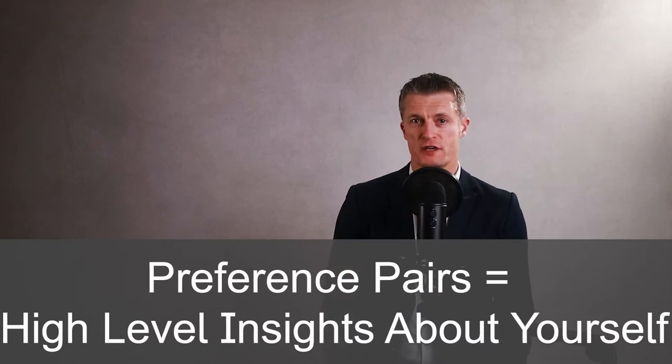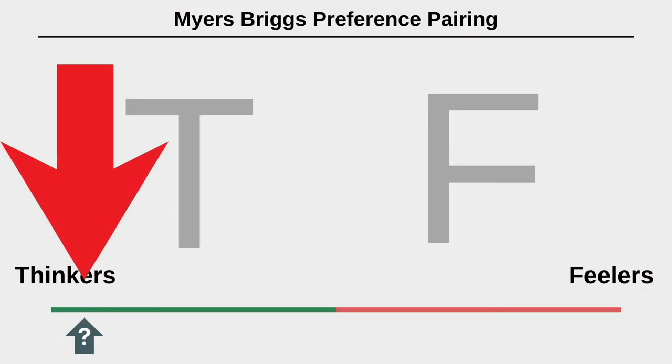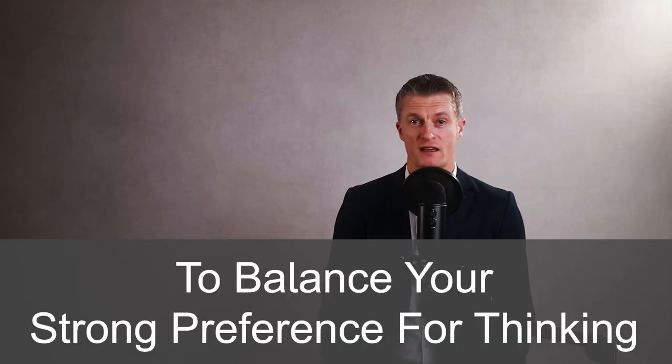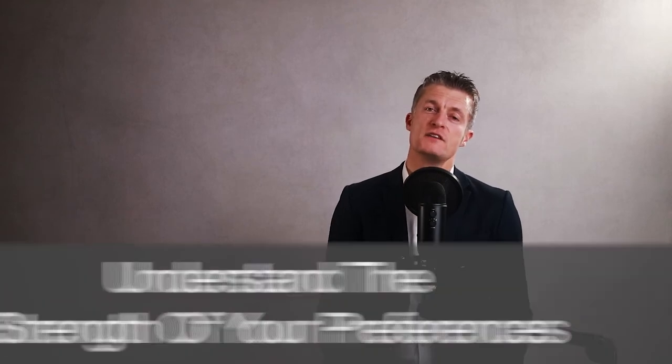What preference pairs you fall into gives you a high-level insight about yourself, but what is even more useful is how strong your preferences are. If you are towards the middle point between the preference pair you will find it easier to flex your style, because you don't have such a strong preference. If you have a strong preference towards one of the pairs — say thinking as opposed to feeling — being conscious of that might lead you to focus more time on considering the feelings of others in your decision making. For another example, if you are very energised by being around people as an extrovert, then choosing a job with lots of people interactions would be a good choice, whereas a job stuck in spreadsheets might leave you feeling unmotivated and unhappy.